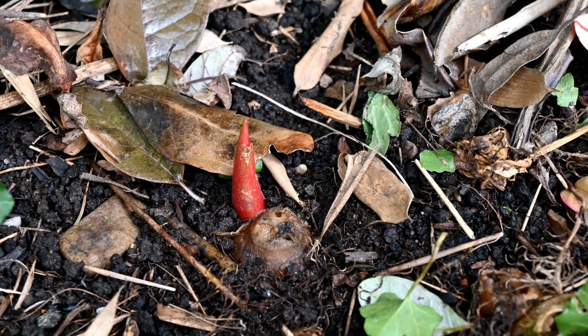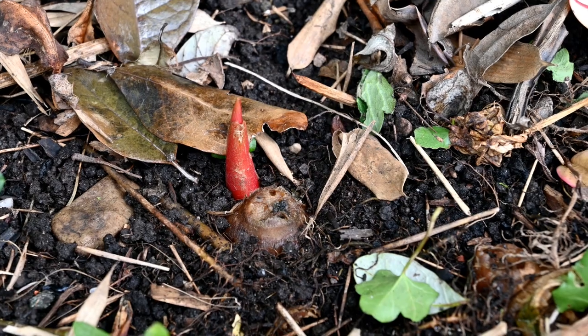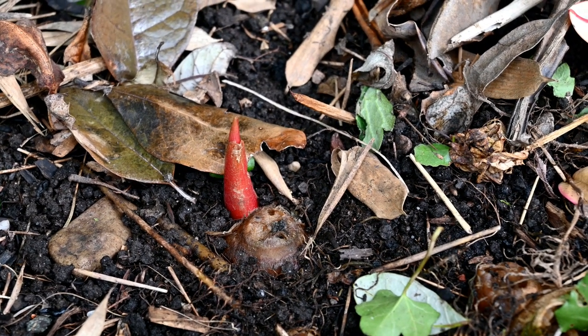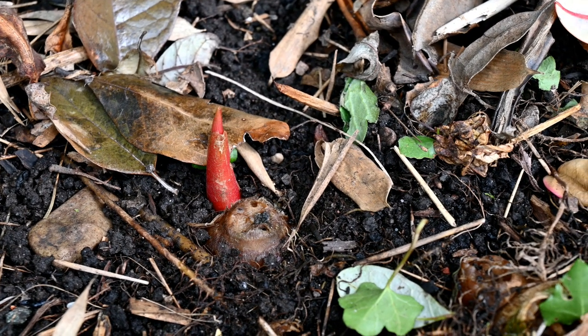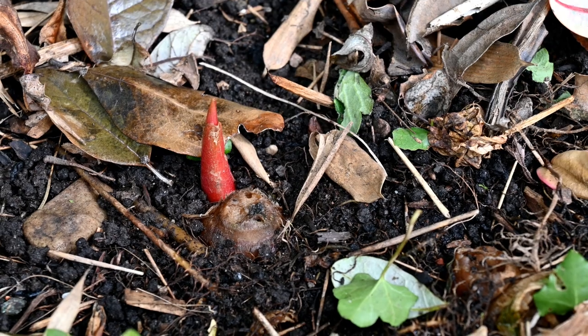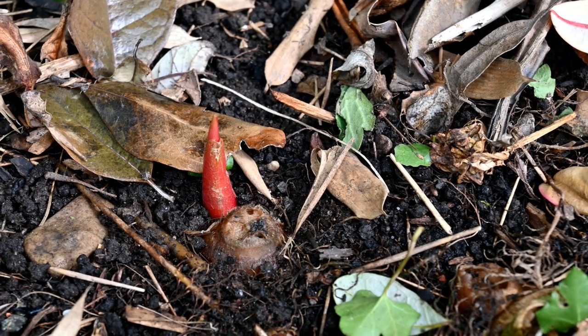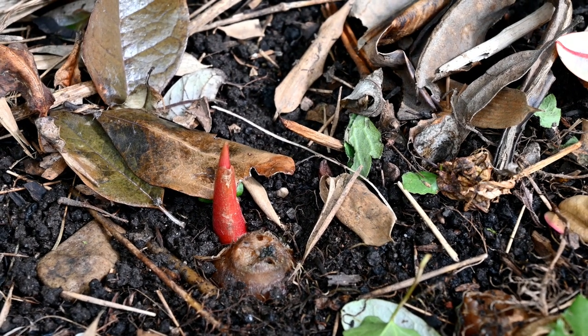We've also got gingers sprouting. This is Hedychium forrestii, probably the hardiest ginger, and that nicely shoots quite early. But gingers might not come above ground till the end of May, sometimes into June. But then as soon as they get above ground they very quickly put on height, and by the end of June they'll be at pretty much full size.